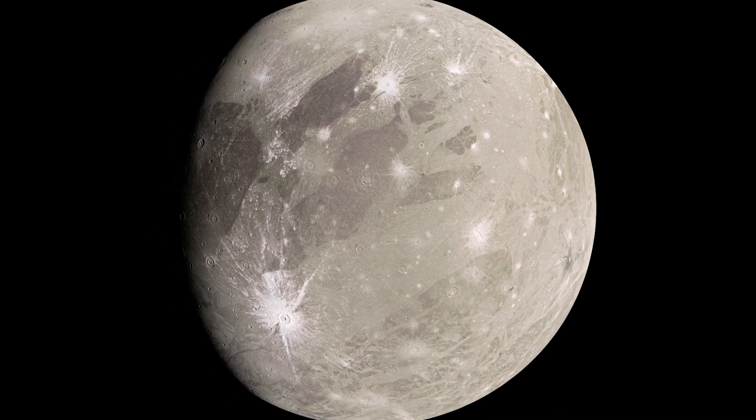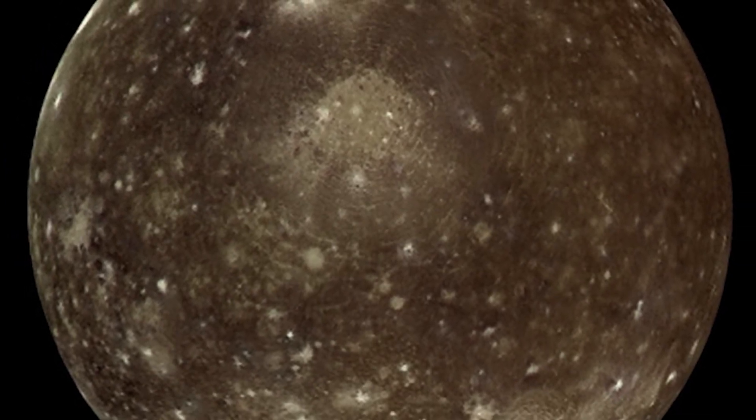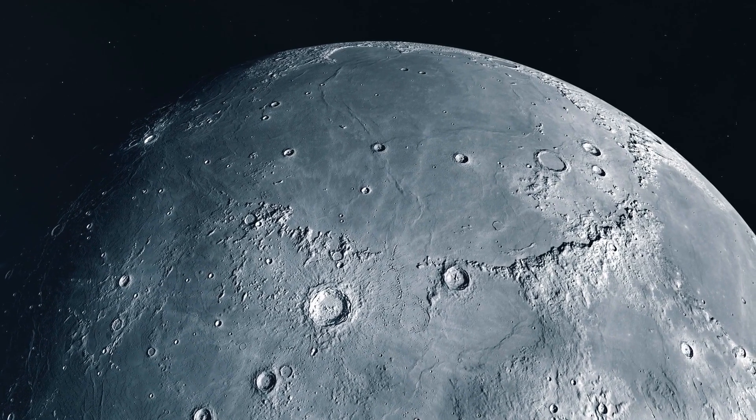Io, Amalthea, Ganymede, Europa, and Callisto were all included in the stunning photographs it sent back, in addition to the previously discovered moons.